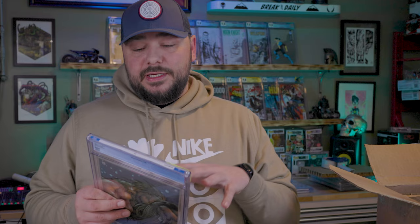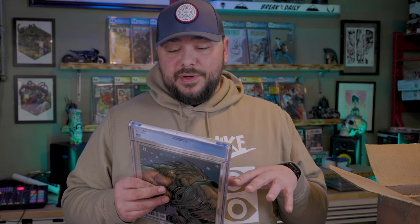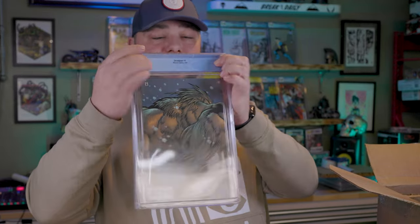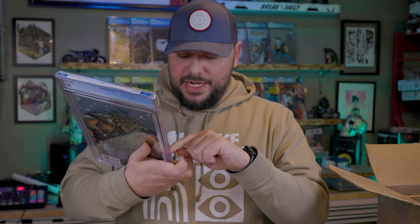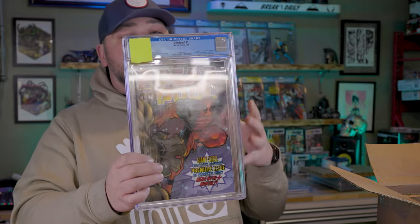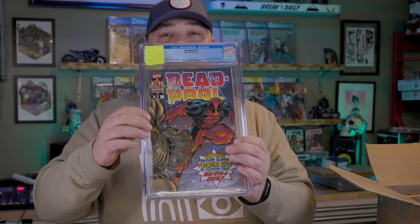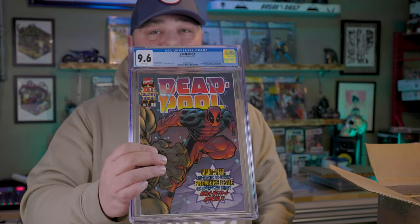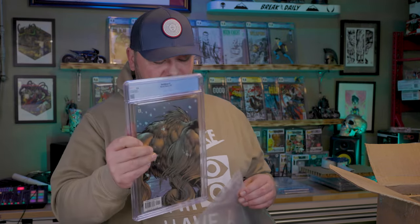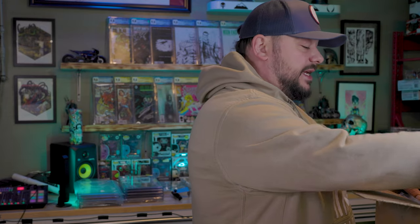This is Deadpool number one — first appearance of T-Ray, Blind Al, Sasquatch, Zoe, Colidon, Noah Dubois. Wraparound cover — first full solo series with Deadpool. Super cool, super clean book. This had a light indentation — I was expecting a 9.6, and that is what it is. This, to me, is pretty much the standard: a visible defect that's not crazy, but a very light defect gets a 9.6. And then you go off into the weeds with some of these other books and it makes me wonder — are they just not giving too many 9.8s?